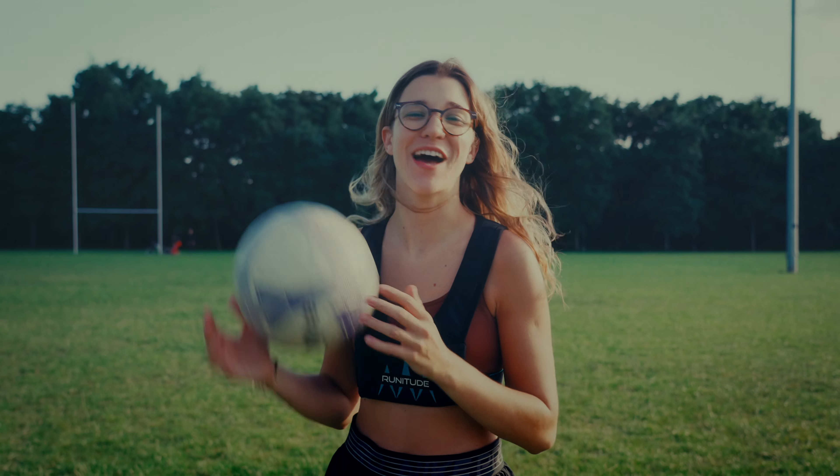I just got to this nearby park to play some football because it's a beautiful day today, and living here that doesn't happen really often, so I better make the most out of it.